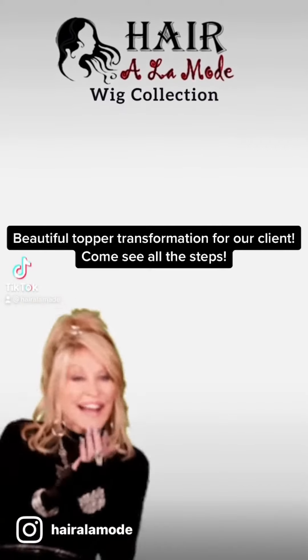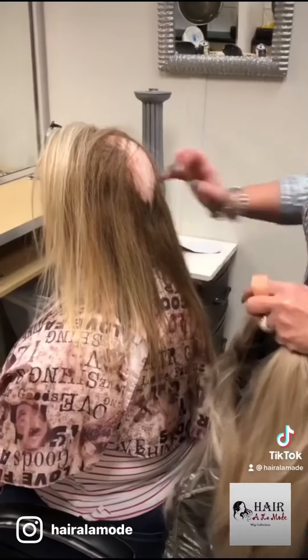Beautiful copper transformation for our clients. Come see all the steps.